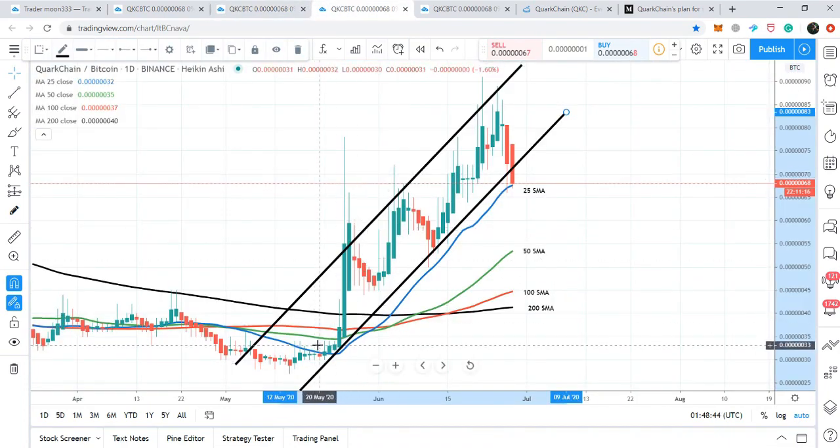On the daily chart, the price action has formed an up channel and is moving within it, hitting resistance and support in a zigzag pattern. I've placed moving averages with time periods of 25, 50, 100, and 200, and the price action has broken out all of these simple moving averages, turning very bullish. All moving averages are moving up, and the 25 SMA has moved up to provide support. Currently, the price action is trying to break down this channel — we have a strong bearish candlestick — but the 25 SMA is still providing support.